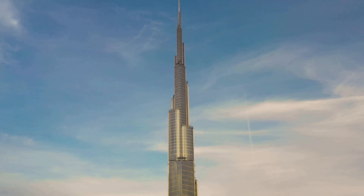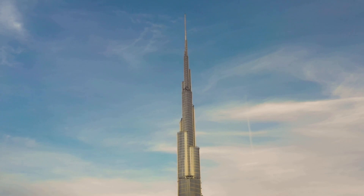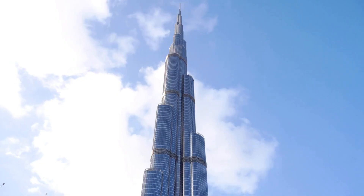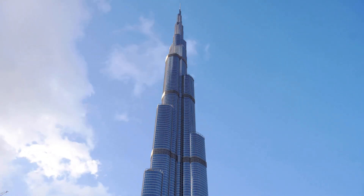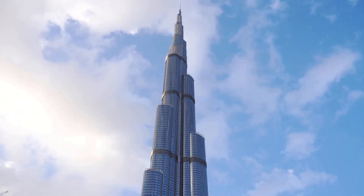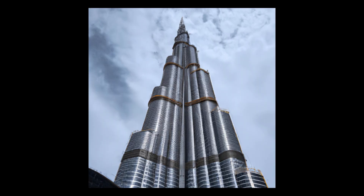Burj Khalifa — the world's tallest building, located in Dubai, United Arab Emirates. With a total cost of around $1.5 billion, it was designed using AutoCAD and other BIM software to ensure precise engineering and detailed construction drawings. The building's unique design required that precision, which AutoCAD helped to create. Burj Khalifa was completed in 2010.